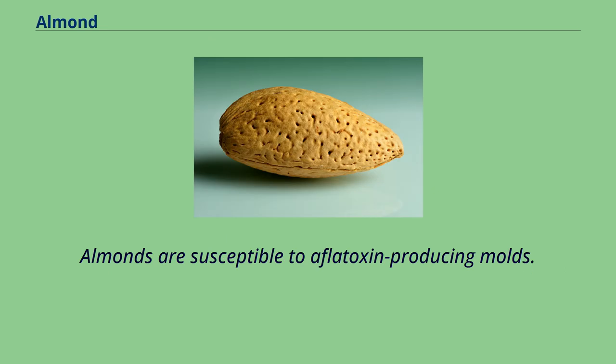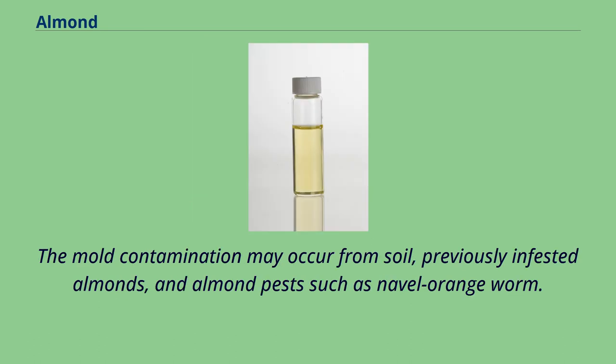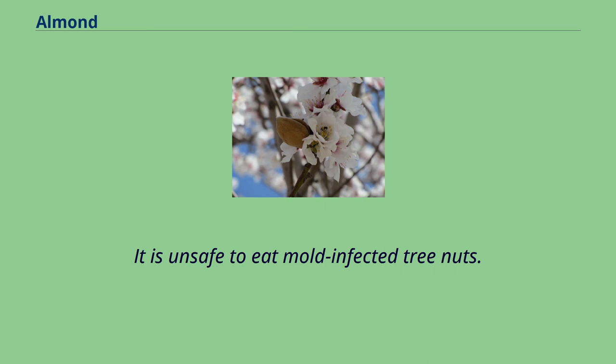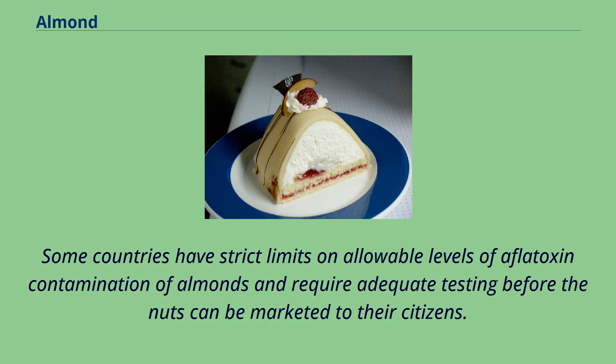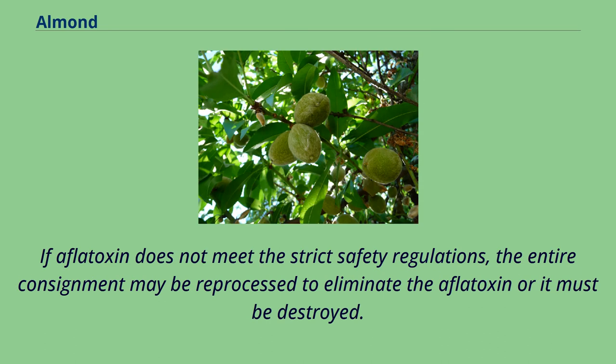Almonds are susceptible to aflatoxin-producing molds. Aflatoxins are potent carcinogenic chemicals produced by molds such as Aspergillus flavus and Aspergillus parasiticus. The mold contamination may occur from soil, previously infested almonds, and almond pests such as navel orangeworm. High levels of mold growth typically appear as gray or black filament-like growth, and it is unsafe to eat mold-infected tree nuts. Some countries have strict limits on allowable levels of aflatoxin contamination of almonds. The European Union introduced a requirement since 2007 that all almond shipments to the EU be tested for aflatoxin. If aflatoxin does not meet strict safety regulations, the entire consignment may be reprocessed to eliminate the aflatoxin or it must be destroyed.